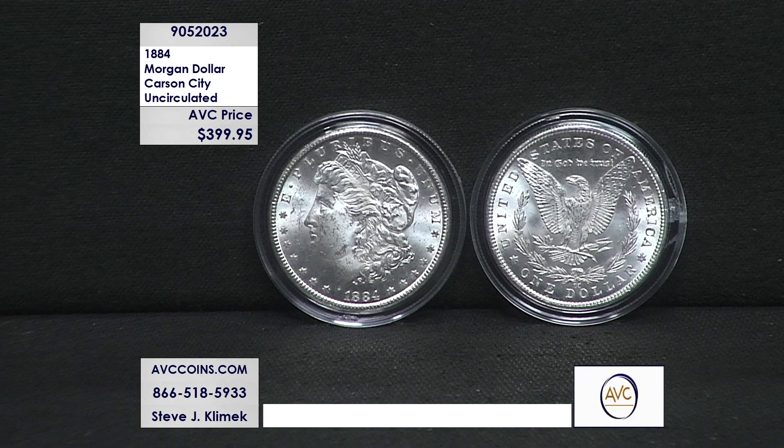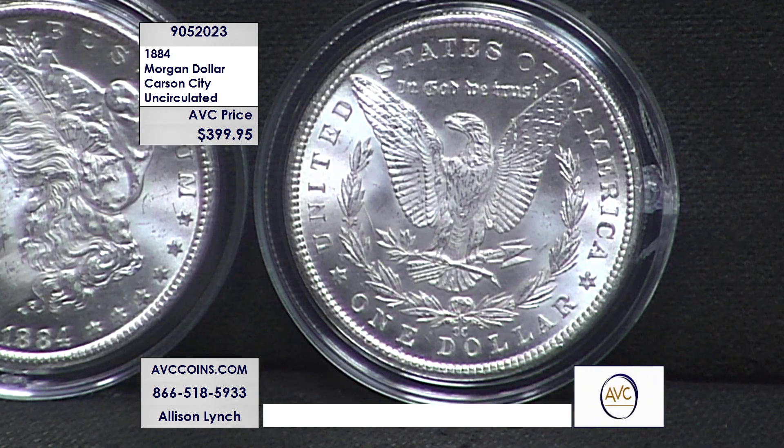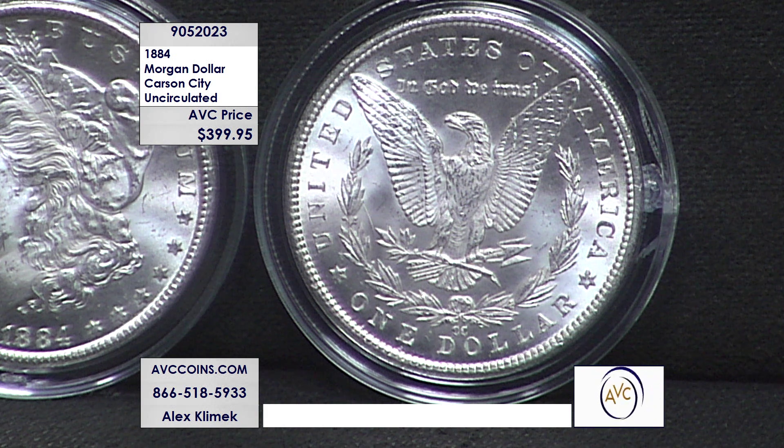This is the rarest of that year as well. Philadelphia made $14 million coins, New Orleans made $9.7 million, San Francisco made $3.2 million, and just 1.1 million coins were made out of Carson City. This 1884 Carson City — $399.95 for uncirculated condition.